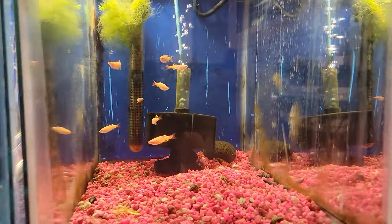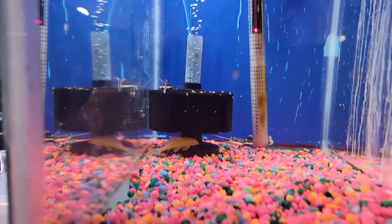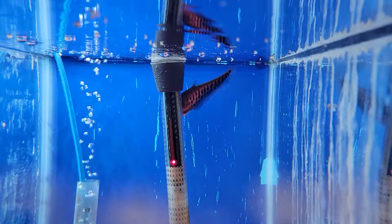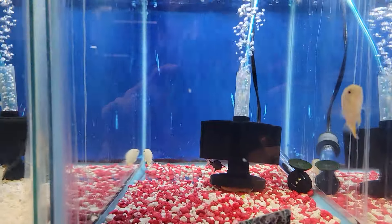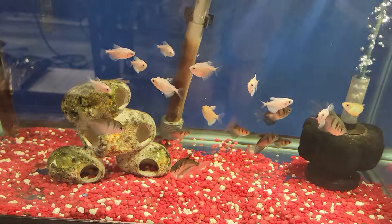We got some gold white clouds, some lemon tetras and some pearl garamis. Some red tail cats, some small albino sailfin plecos, and a really nice royal clown knife fish. We got some small angels, some small gold severums, some white and black skirt tetras.